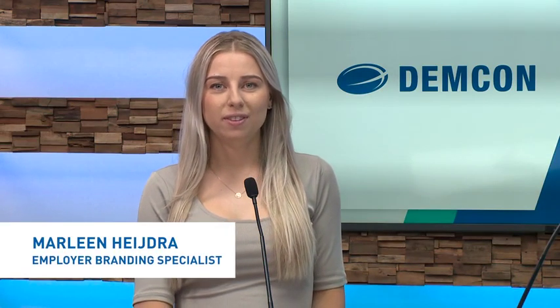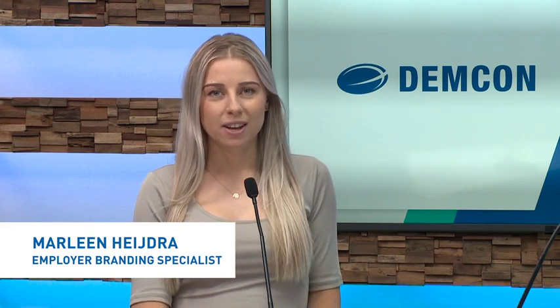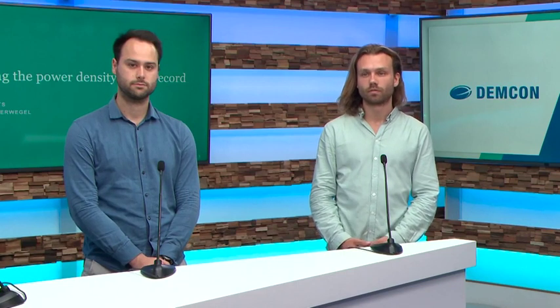Hi everyone. Welcome to the Tech Talk of Demcon: breaking the power density world record. For the next 30 minutes, you're going to listen to Yves Lennar, software engineer, and Gerard Oosterwegel, mechatronic engineer of Demcon Eindhoven. You will learn more about one of the challenging projects of Demcon. Thank you for watching and enjoy the Tech Talk.